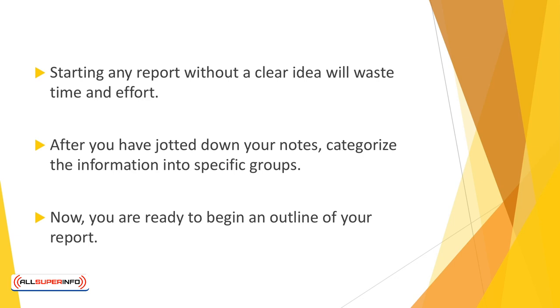For example, you may wish to categorize a company report into financial information, product information, sales data, departmental responsibility, etc. Now you're ready to begin an outline of your report. Before beginning your outline, consider your audience.